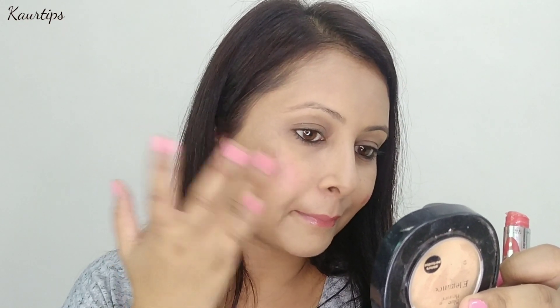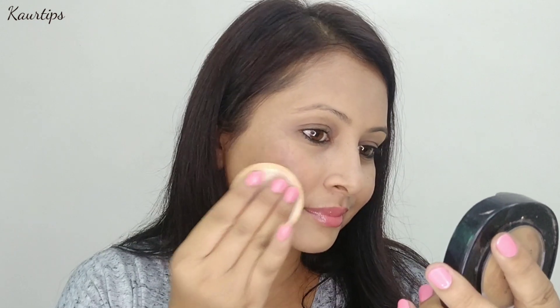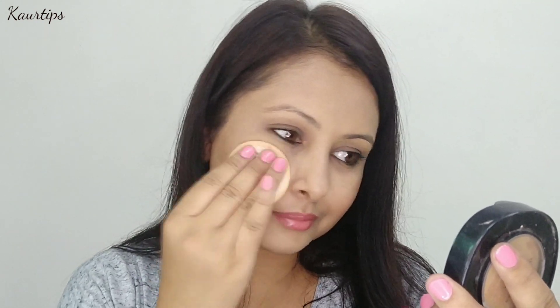I applied the lip balm on the cheeks as well. It doesn't look heavy or fake — it looks natural. So if you want to apply it, try this trick: use this lip balm on your cheeks and then set it with compact so that the sheen and glossiness will be settled and the blusher effect will be long lasting.